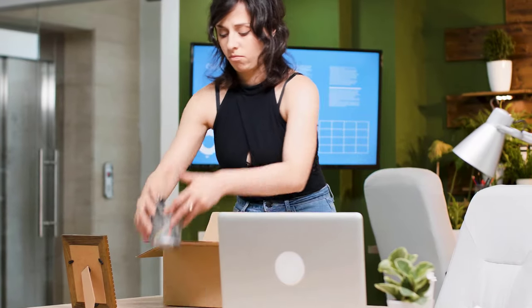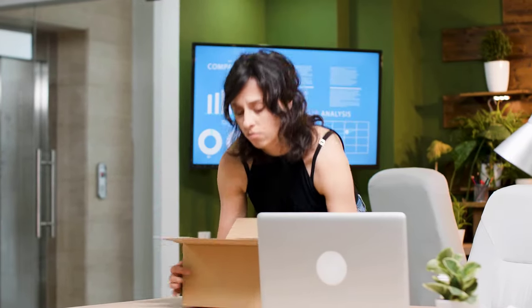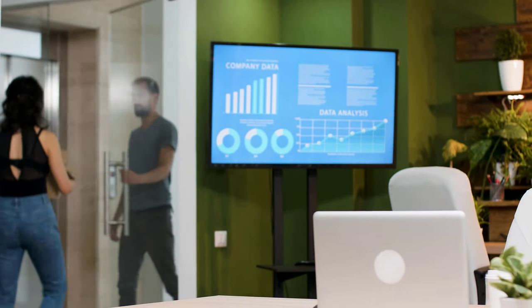If you are underperforming, at a certain point the company may let you go. Hopefully they give you enough opportunity in advance to be aware of where you are so that you can improve. But performance indicators can work both ways — they can help you and they can help the company.